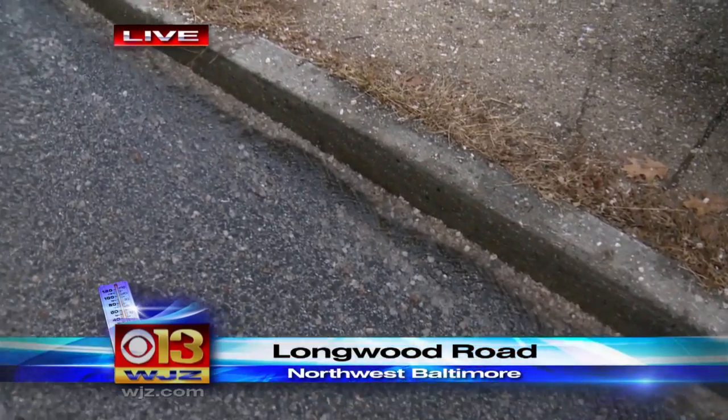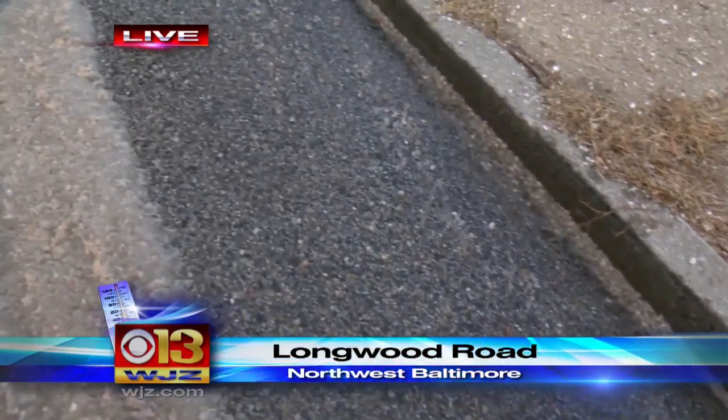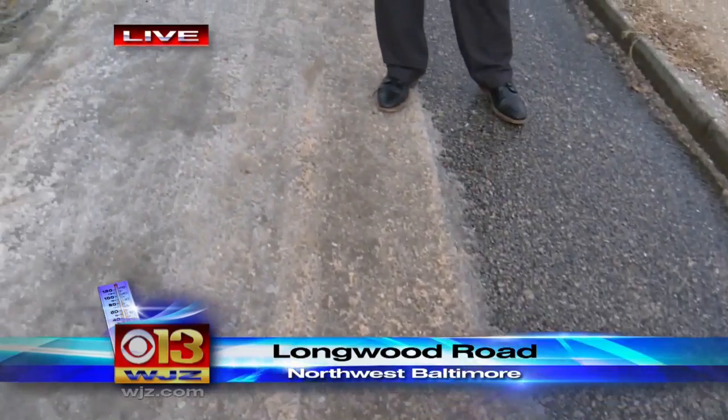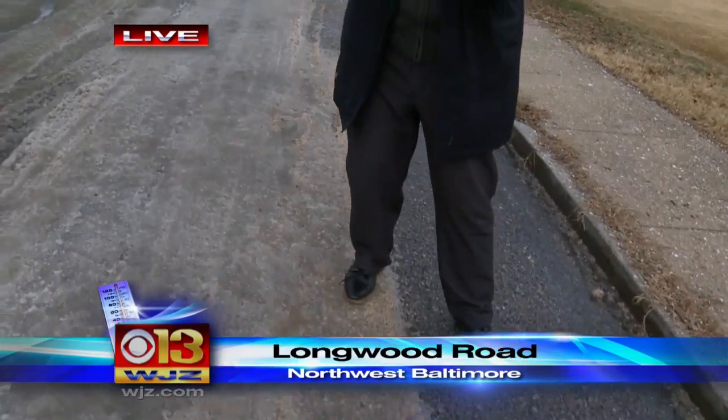You're looking live at the impact of this water main break. You can see some of the water flowing down the street toward Gwynns Falls Parkway. It's still an icy mess out here, and with temperatures dropping after this coastal storm, we can expect to see many more of these breaks across the area. Live in northwest Baltimore, Mike Helgren, WJZ.